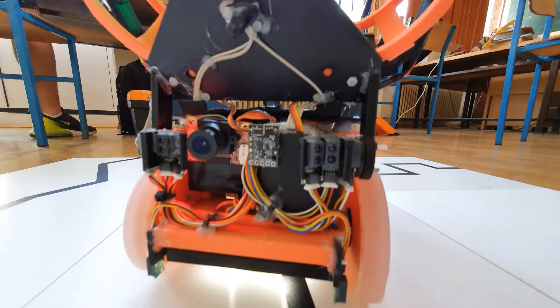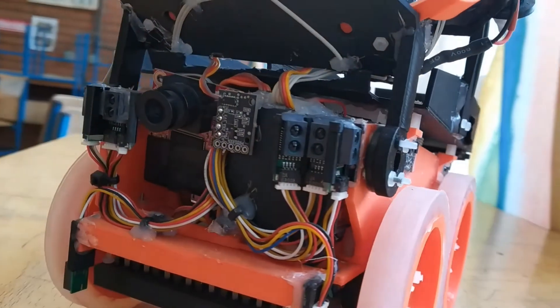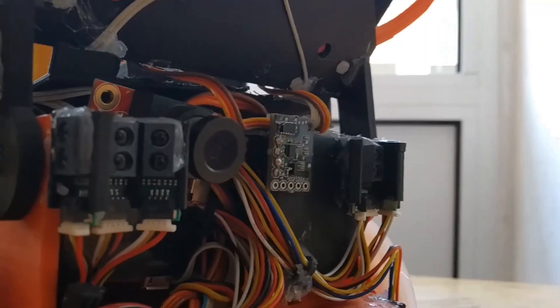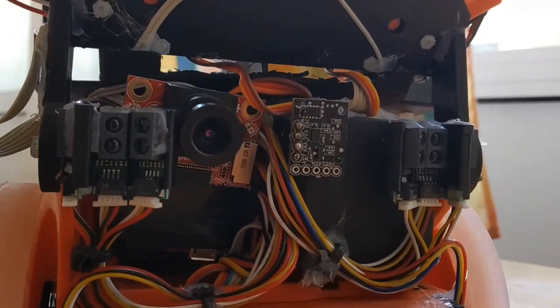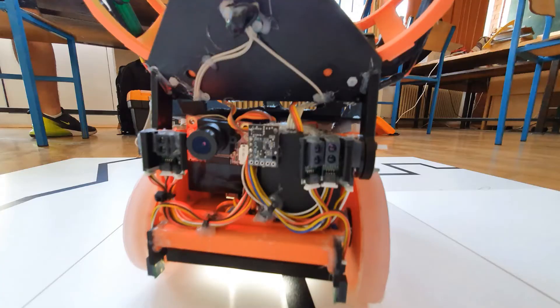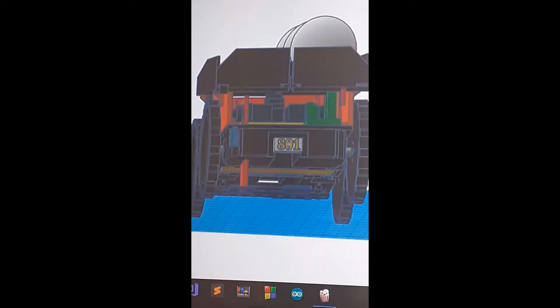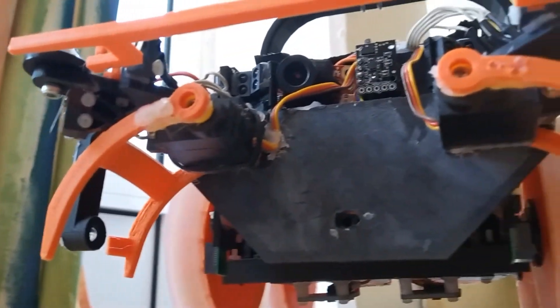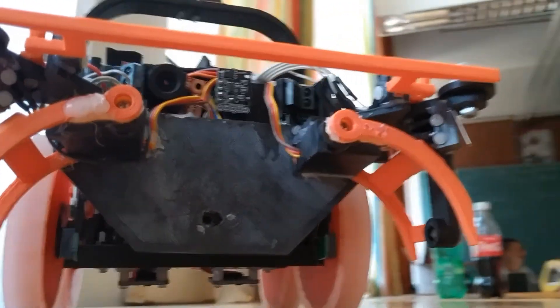On the robot we have 5 LiDAR sensors and 8 infrared distance sensors for orientation in the evacuation zone. We have an OpenMV camera connected via UART to the Teensy 3.6, with which we recognize the rescue kit and the victims. We have a voltmeter that shows us the battery voltage.